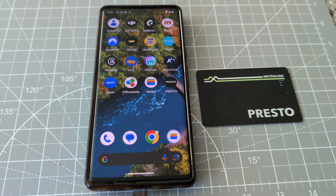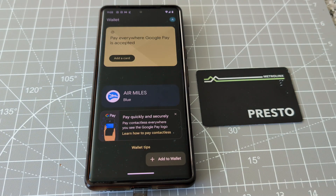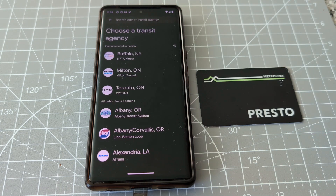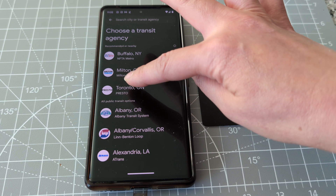I already installed the app, so let's do it. Add to wallet — transit pass. You have to search for Toronto, and it shows here already, so let's just click it.